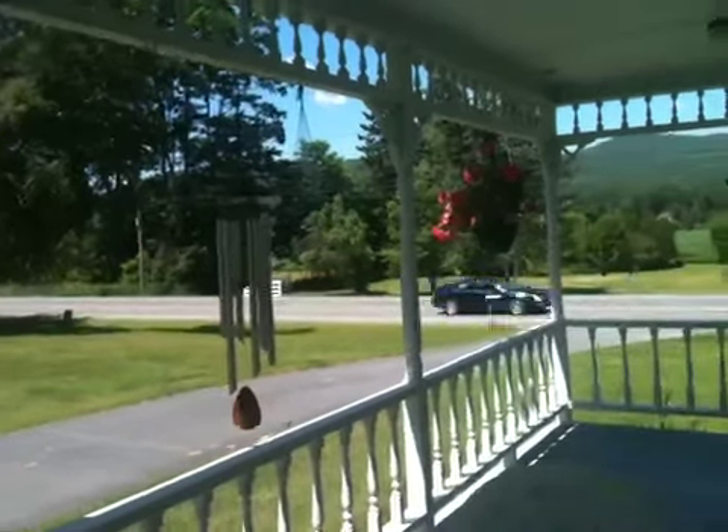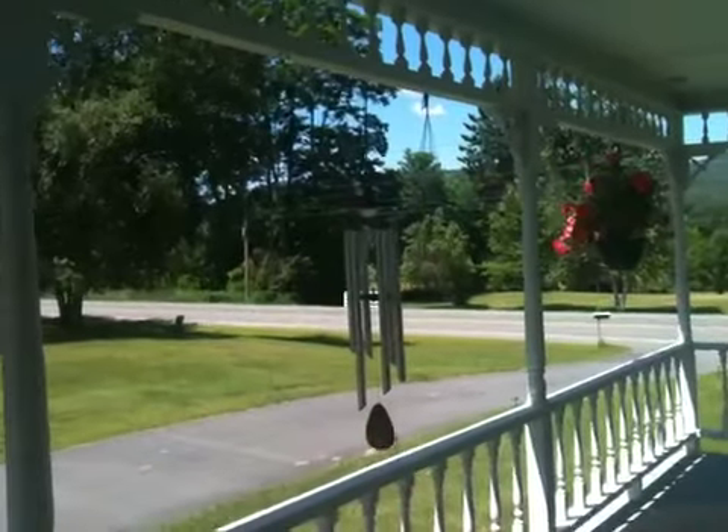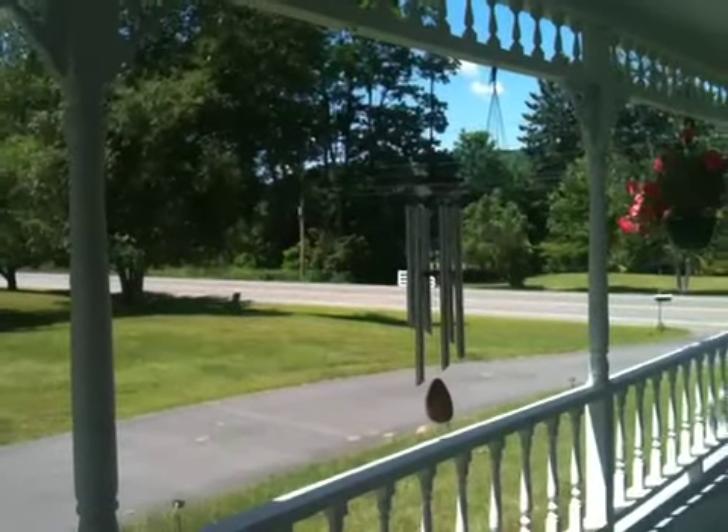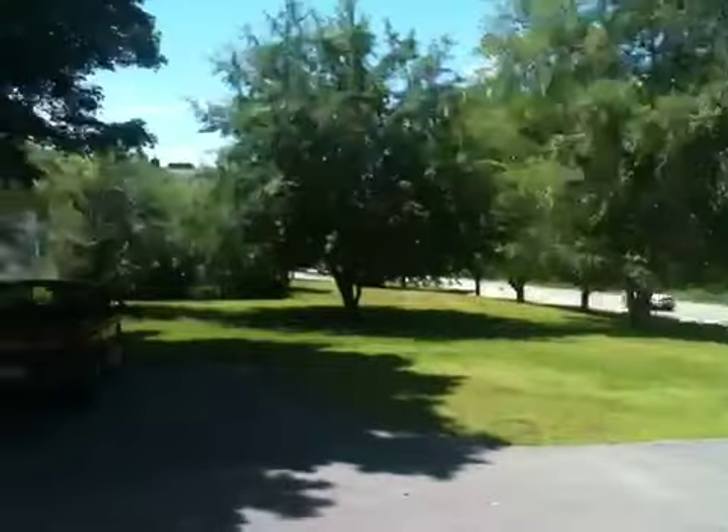A new house. There's a little more traffic than I thought there would be, but it really isn't bothersome. And with the wind chimes, it's rather nice. It's an absolutely beautiful day.